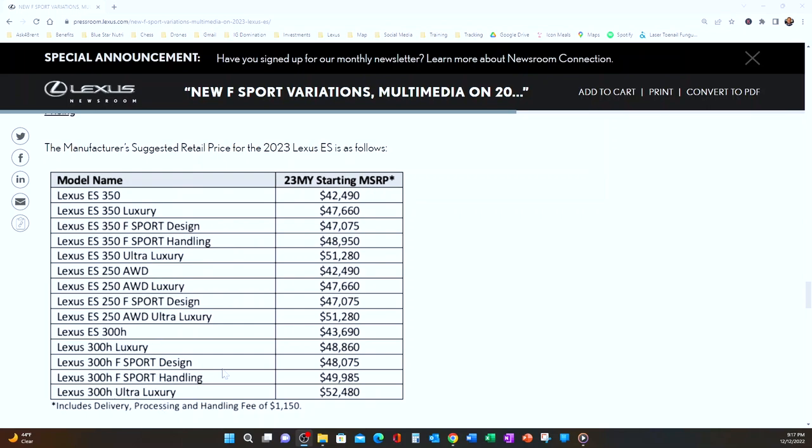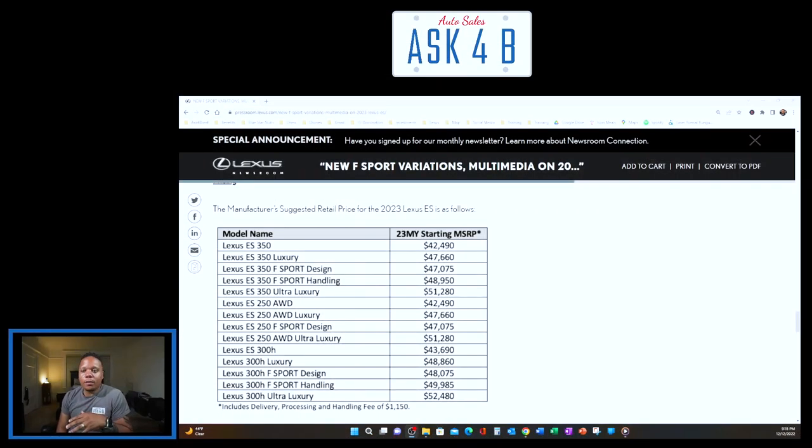It's really nice to see the hybrid get the F Sport Design. A lot of people want a hybrid for various reasons — Lexus's electrified vision, gas price uncertainty — but that doesn't mean you don't want an F Sport look. Previously you'd have to sacrifice style for efficiency. Now if you want the hybrid but also want the F Sport package, Lexus has made that a possibility. And if you prefer the V6 with more power, that's absolutely still available too.